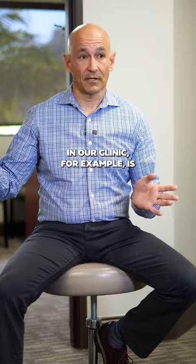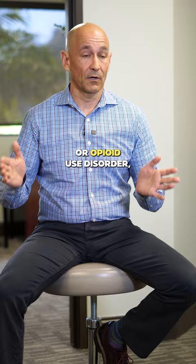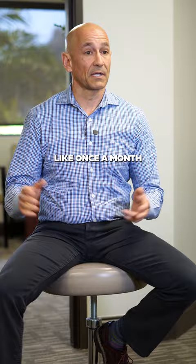What we do in our clinic, for example, is we treat people that have an actual addiction or opioid use disorder. And we have these very effective medications like once a month injection sublocade, which is extended release buprenorphine.